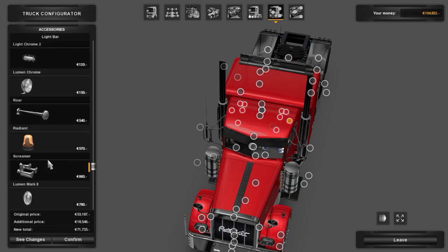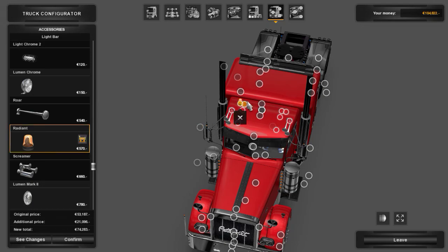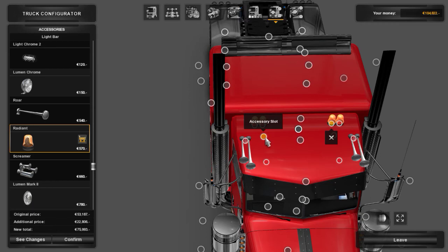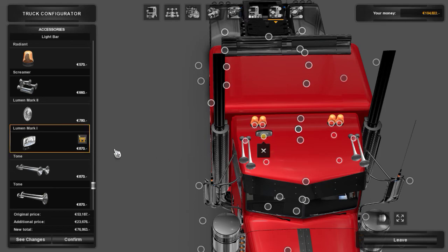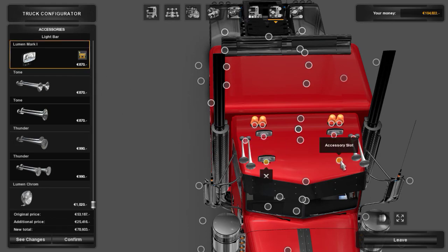I need a horn. I need a horn. It looks ridiculous on top of the Peterbilt like that. No. I'll go with this one for now.